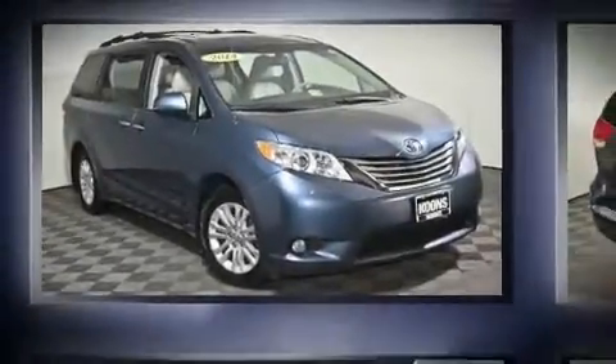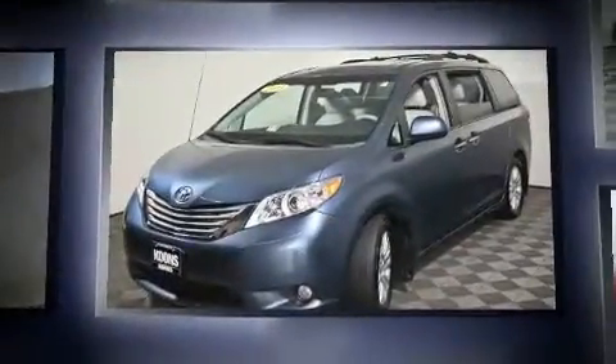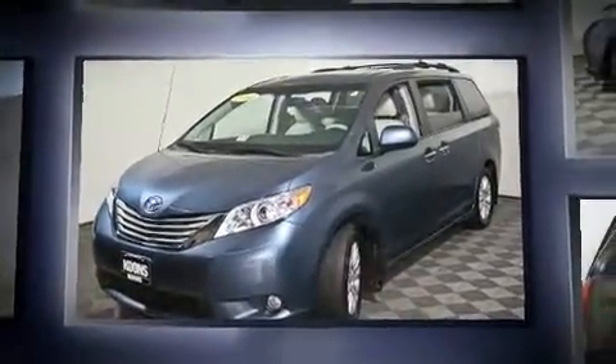Experience driving perfection in the 2014 Toyota Sienna. It features an automatic transmission, front-wheel drive, and a 3.5-liter six-cylinder engine.